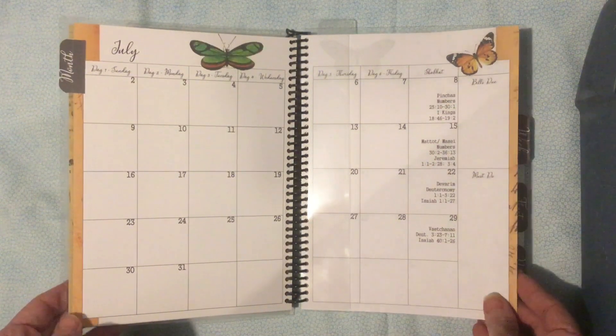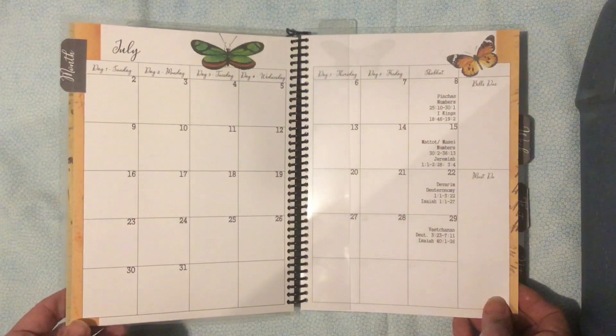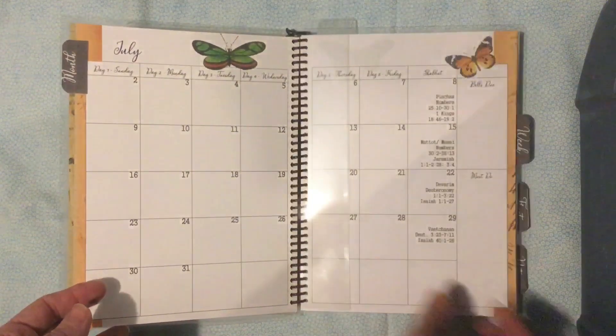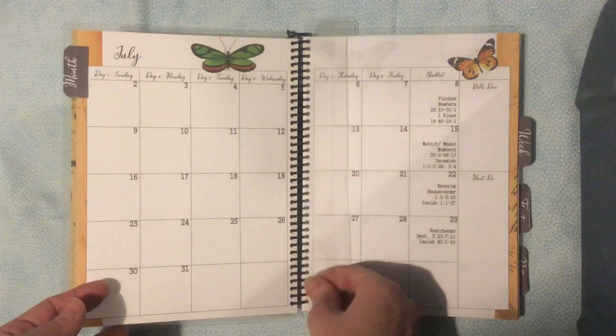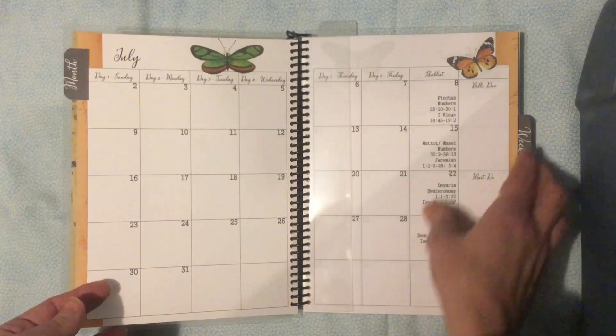If you get an undated version, you would need to fill all the dates in yourself — but if you prefer to fill in your own dates, the undated option is a good choice. The month has a plastic clip-in bookmark that you can actually remove and move along to each month.